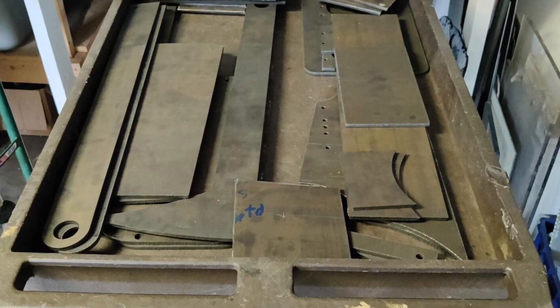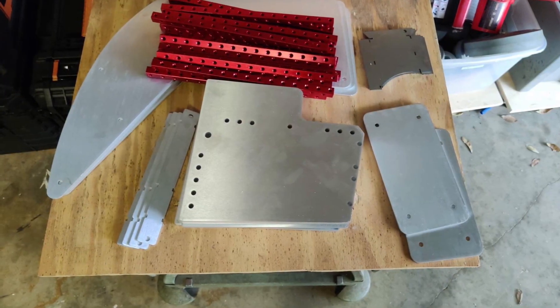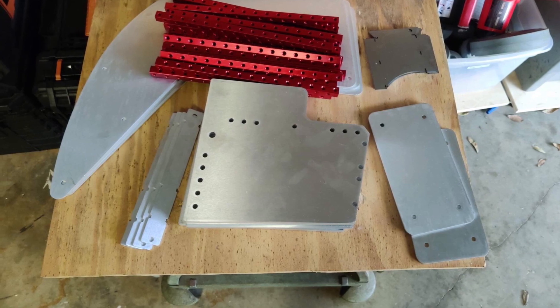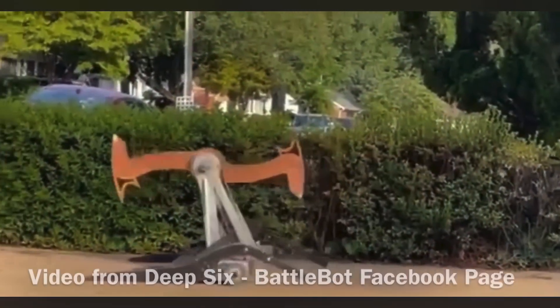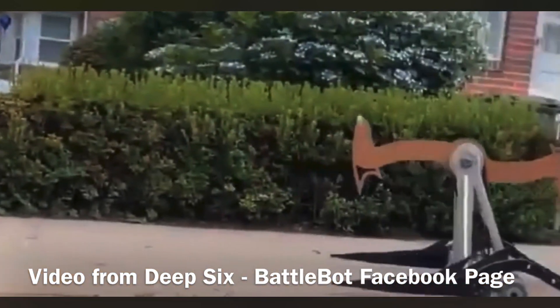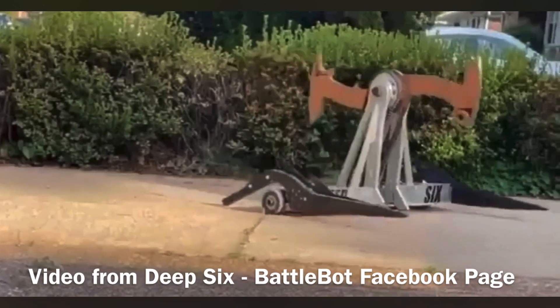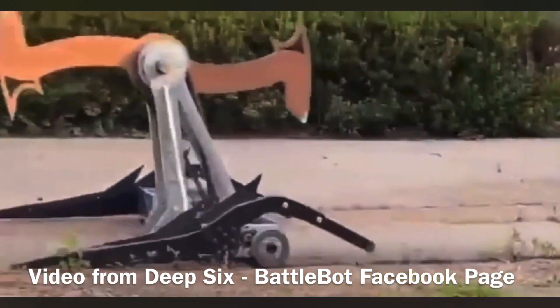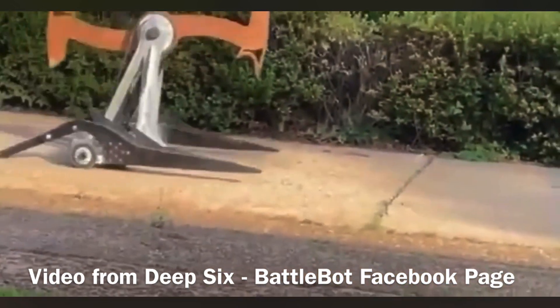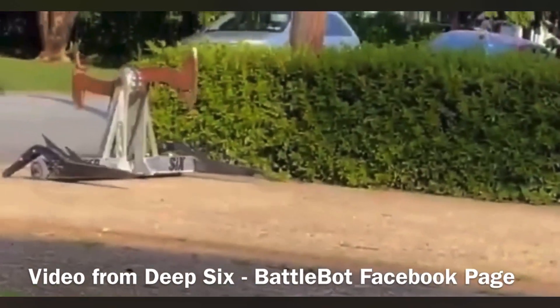Many, many teams are building this week — so many it's difficult to keep up with, which is why you watch the news. Team Deep Six have shown off a drive test of the new version, which looks very cool. The new design features new single-piece extenders out the back and front of the robot.